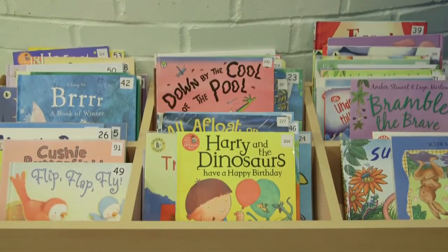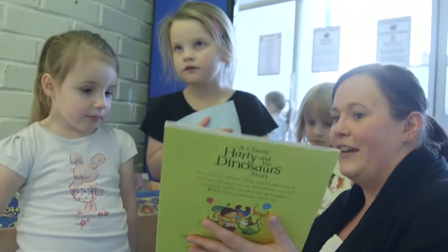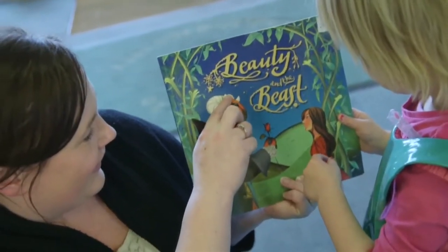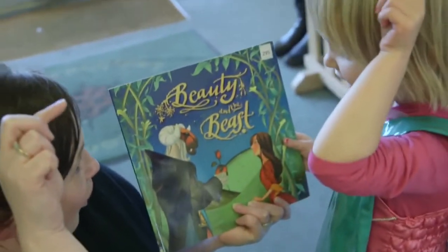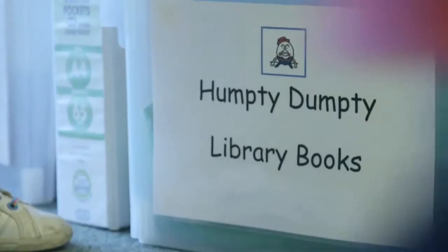Last session we established a community lending library for our centre where children go with their key worker to the book trolley every week and choose a book and take it home. The feedback from parents has been extremely positive about that and the children like to see their book diary list growing with the titles of the books that they've chosen.